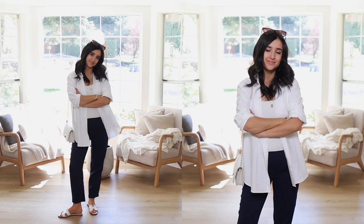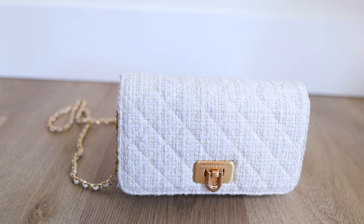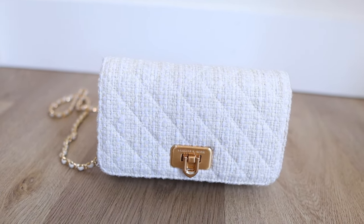The first outfit is layering an oversized cotton shirt over the base, with white slides and a crossbody bag. This bag has a tweed texture which really elevates the outfit.